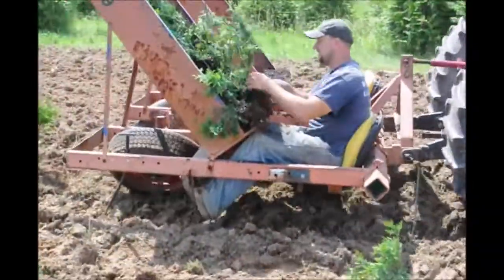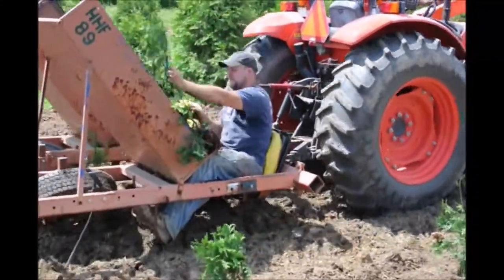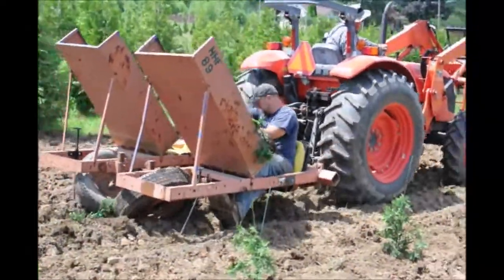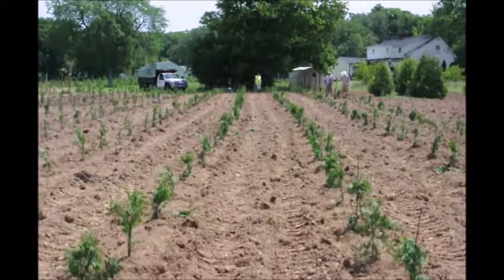This spring, we expect to plant over 6,000 one-gallon liners of green giants at our Fountainville, PA farm. It will take 4 years for these to be ready for market.